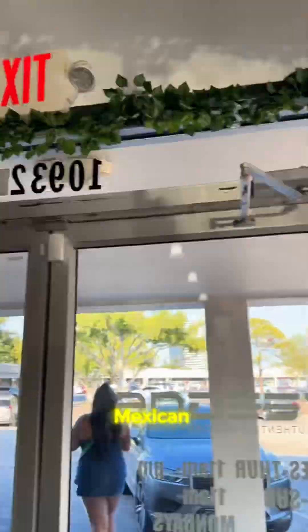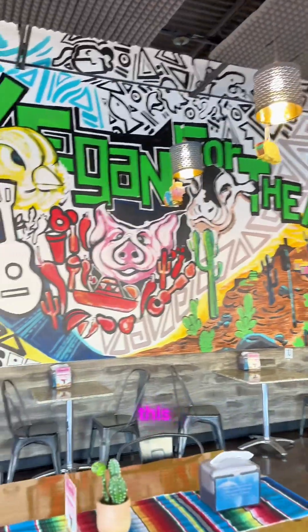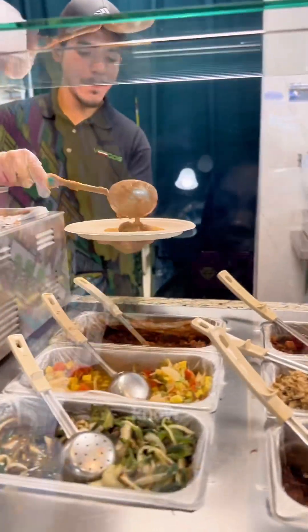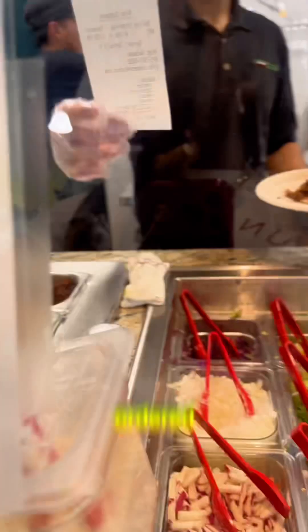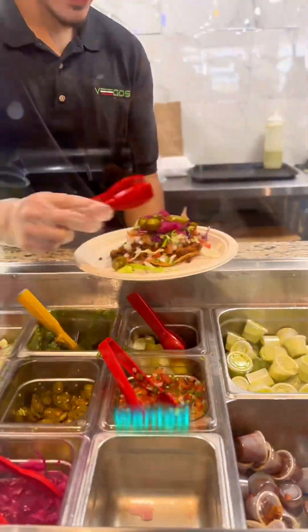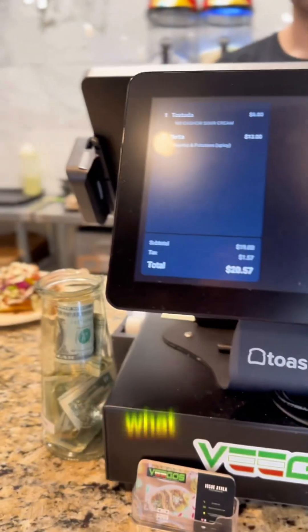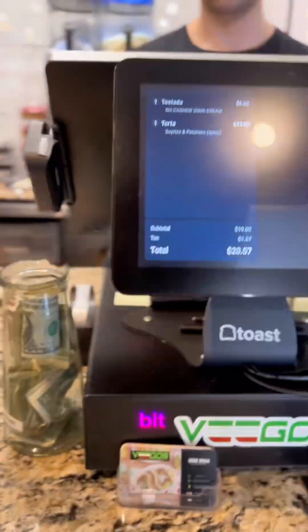We finally made it to one of the reasons we are here: Vegos Authentic Mexican Vegan Restaurant, which is 100% vegan. I just want to point out the vibrancy in this establishment — super vibrant, cool little writings on the wall like 'vegan for the animals.' The staff was spectacular. He is actually making my tostada. He allowed my non-vegan sister to try all of the vegan meats to make an informed decision, and we opted for the churrizo tostada made with potatoes.